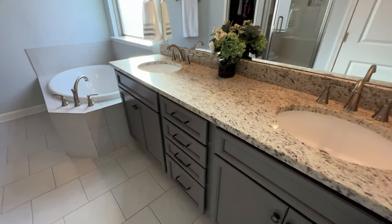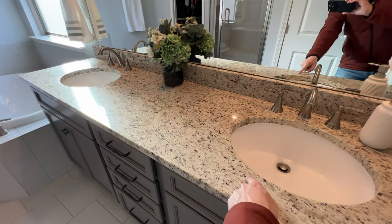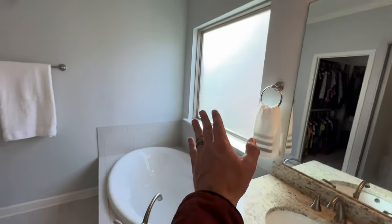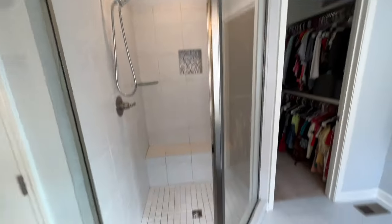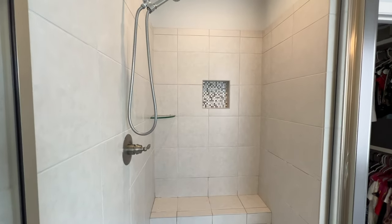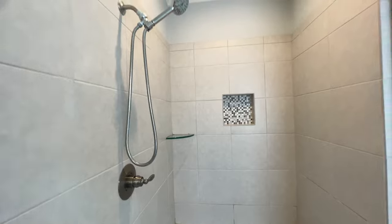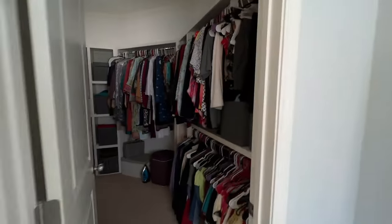This is the master bath — it's got gray cabinets, granite countertops with a nice cranberry color in it, which is classic. Lots of natural light coming through this big window, a tub right here, and this shower is huge. It's got glass doors, a bench seat, a little notch for shampoo, and even a glass corner piece for soaps.